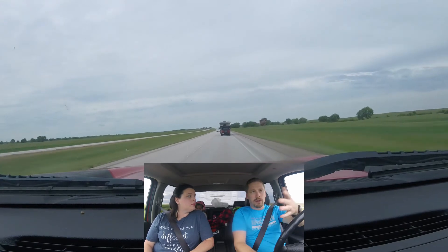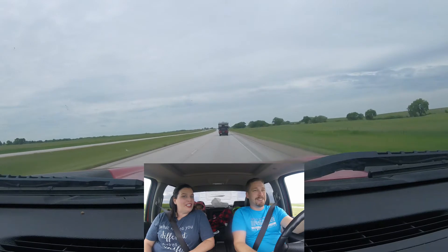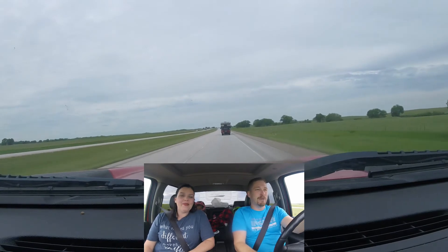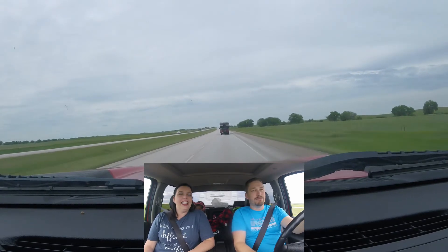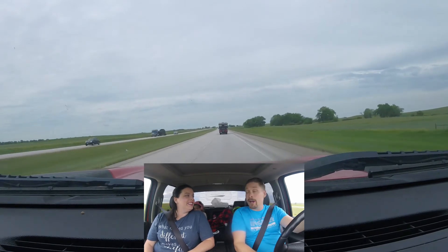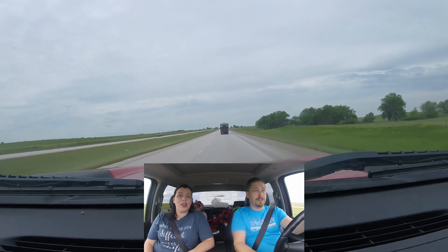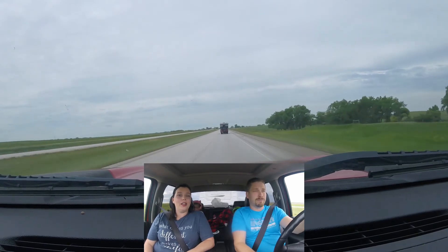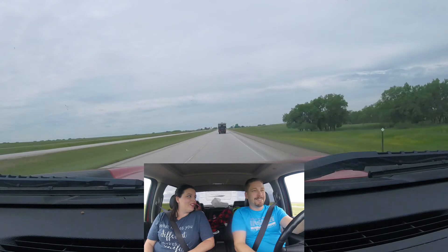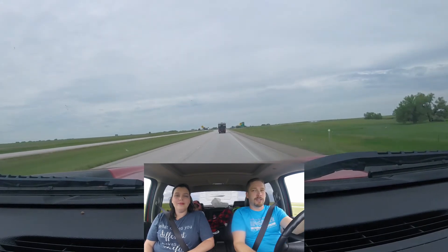We walked down to Owl's Oasis, got our pictures and stuff with the big buffalo. Then we went into the store. Had to tell the kids no about 800 times. Milled around in there for a while, and we got our sticker — for the door where we put the United States stickers. We did a little video on that. That's kind of gonna be our thing, just putting stickers on the door.